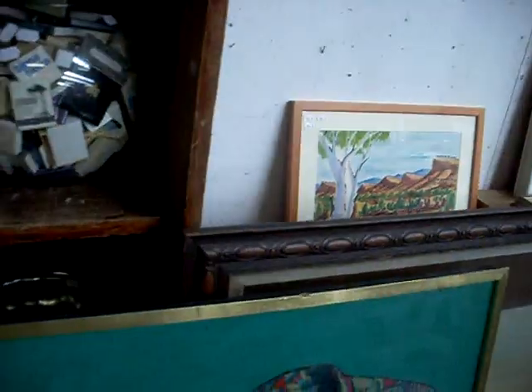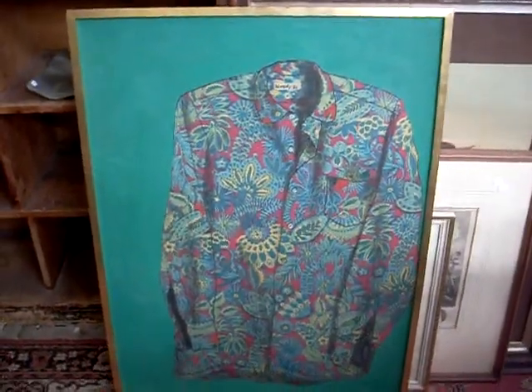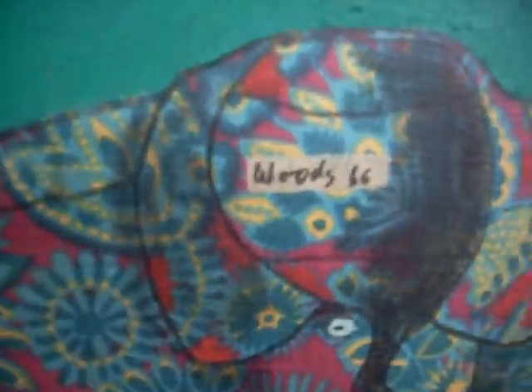Film gear. There's some really nice paintings this week — really cool big Tony Woods oil painting, The Paisley Shirt. I really like where he signed and dated it on the shirt label: Wood 66.